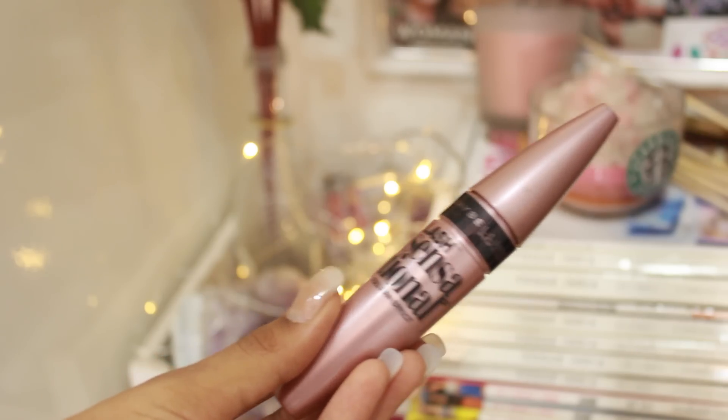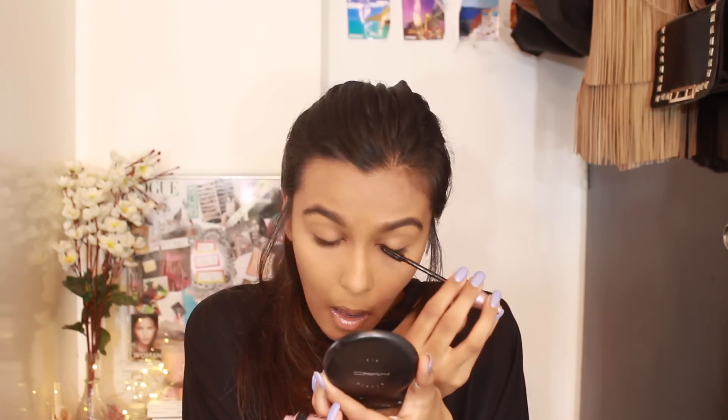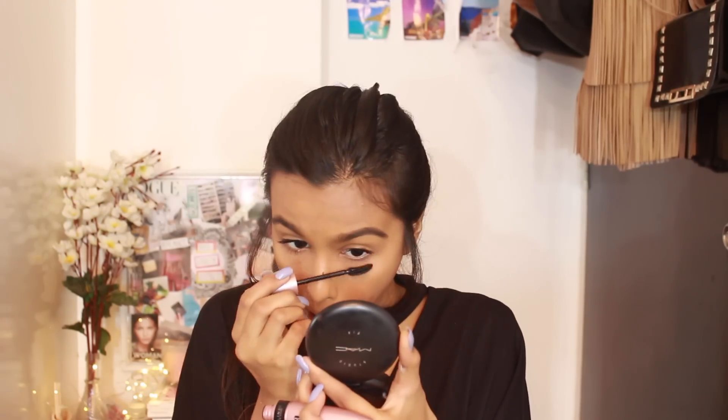I like to use the Maybelline Lash Sensational Mascara — it's my favorite mascara and it does wonders for your lashes. For my eyes, that is the only thing I do: I just stick to mascara and go really heavy with it. I've gotten a little bit of mascara on my nose, which is usual — it happens all the time. I'm not going to touch it right now; I'll let it dry and then rub it off, and it's going to come off easily.